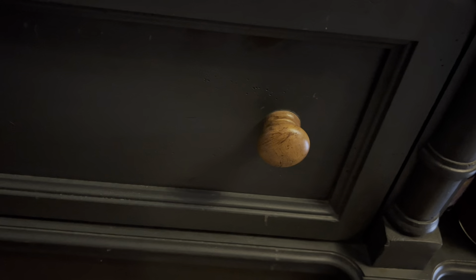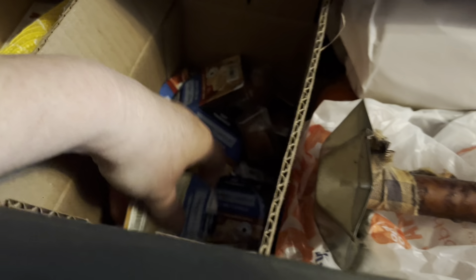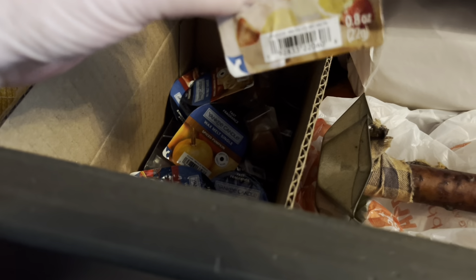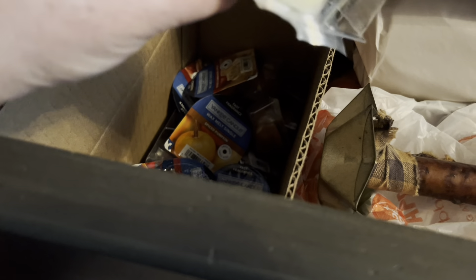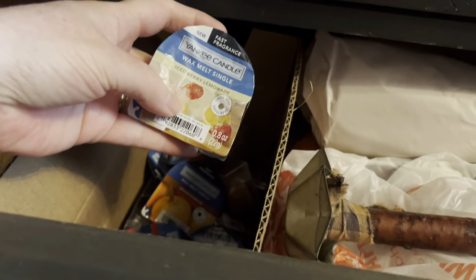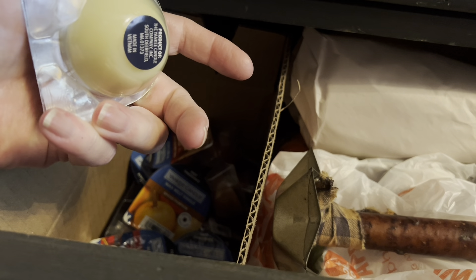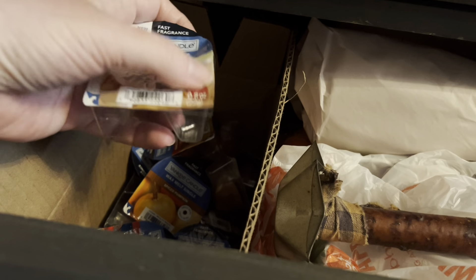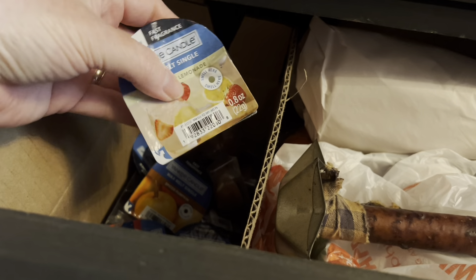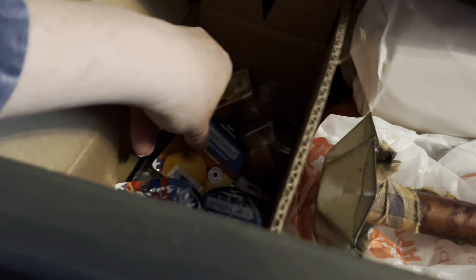I do have in my drawer down here — what is that — Ice Berry Lemonade! Yes, let me melt that. This is Yankee Candle's new melts — I don't think I'm a big fan of them; you hardly get an eight-hour day out of it. And I noticed a lot of them were open like that. Let me pull that one — what else do I have in here?